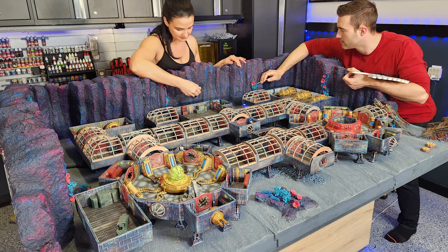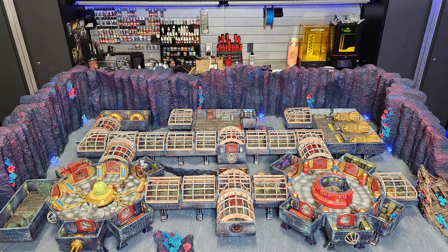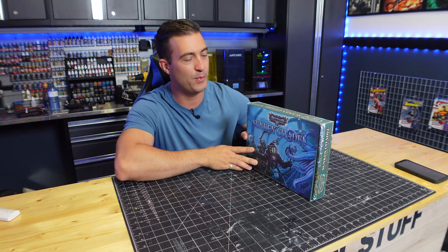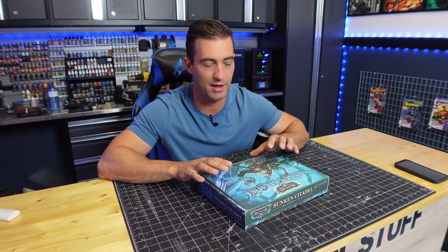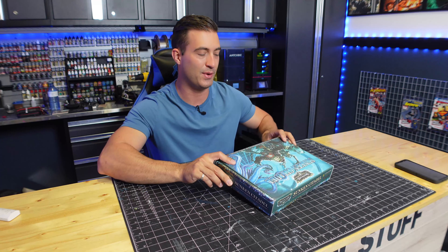Now, with all that being said, let's watch as I open and see this for the very first time. I've had this sitting on my desk for a couple of weeks now, waiting for my chance to film my reaction live on camera, and it's been killing me. I wanted to open it so bad, so let's get to it.